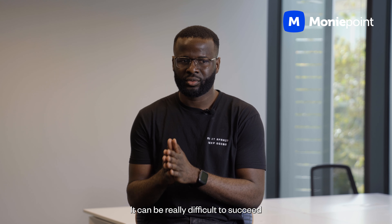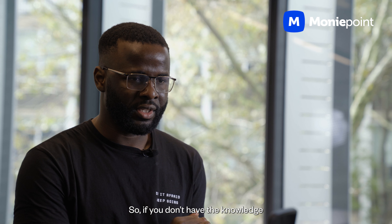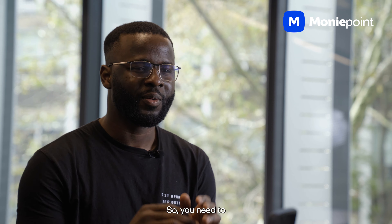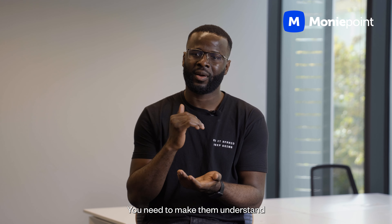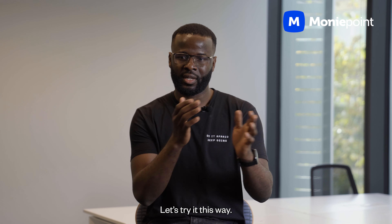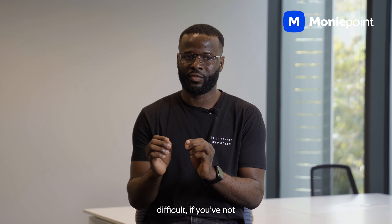It can be really difficult to succeed as a TPM if you don't communicate with the developers properly, because the developers are the ones you're talking to on a daily basis. If you don't have the knowledge and experience, developers will walk all over you. You need to be able to communicate with these guys, to influence their decisions on their level — make them understand you've done this before, you know what they're talking about. But that would be really difficult if you haven't gotten some software development experience.